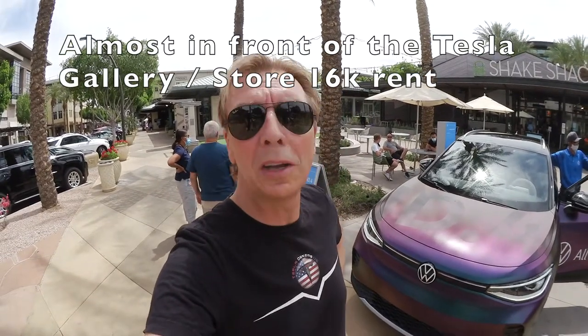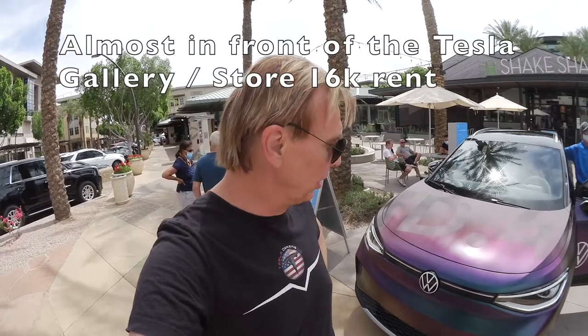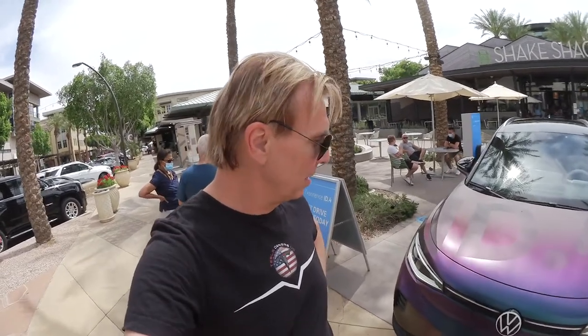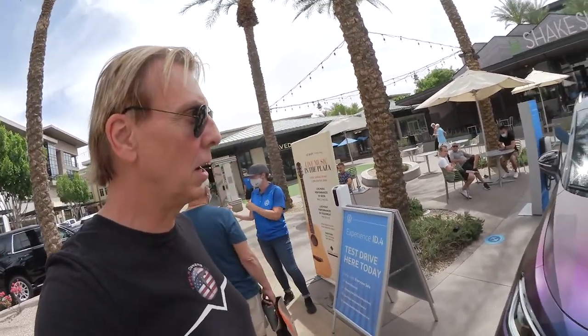We are here at Kirkland at the ID.4 test drive. That's what we are going to see. There are some foiled cars, probably the special edition. We are going to look at that car and test drive it as well, and see what comes out of that. Let me give you some nice pictures of the car going around.